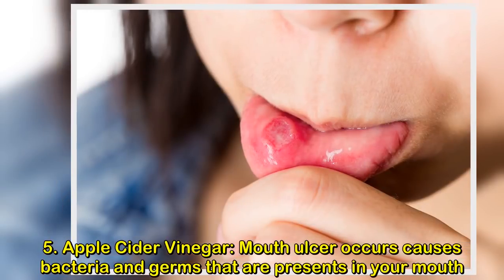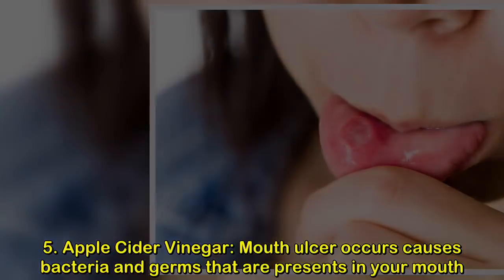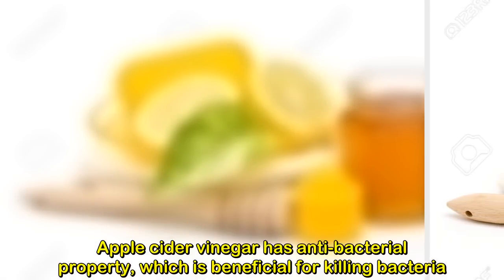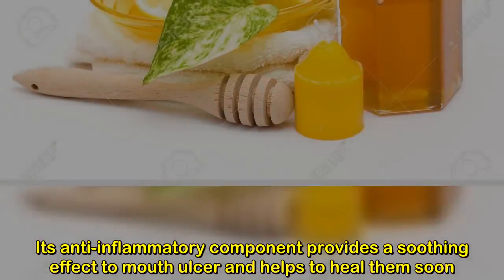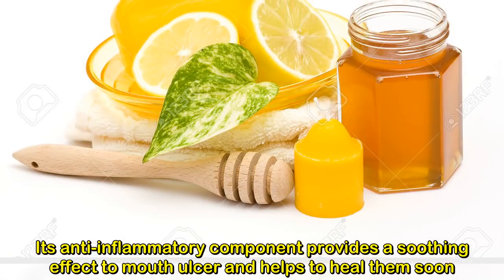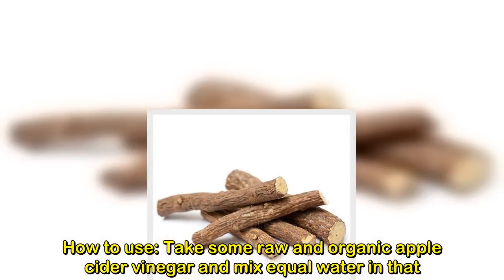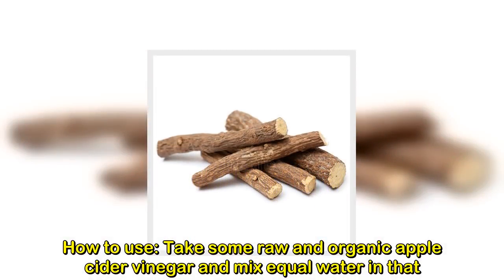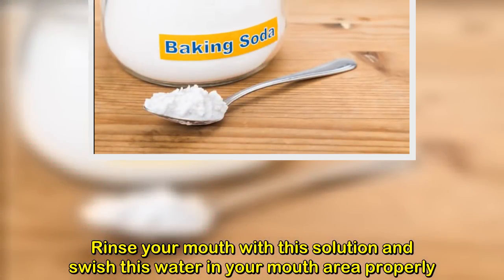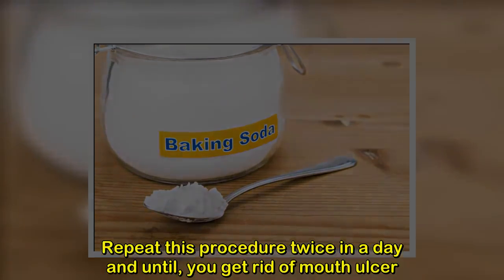Remedy five: apple cider vinegar. Mouth ulcers are caused by bacteria and germs present in the mouth. Apple cider vinegar has antibacterial properties which help kill bacteria, and its anti-inflammatory component provides a soothing effect to help heal the ulcer. How to use: take some raw, organic apple cider vinegar and mix with equal parts water. Rinse your mouth with this solution, swishing it around properly. Repeat twice a day until the mouth ulcer is gone.